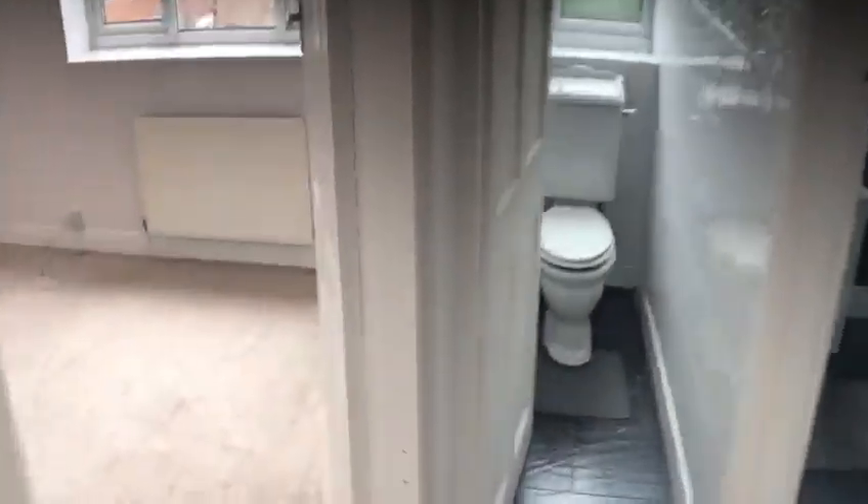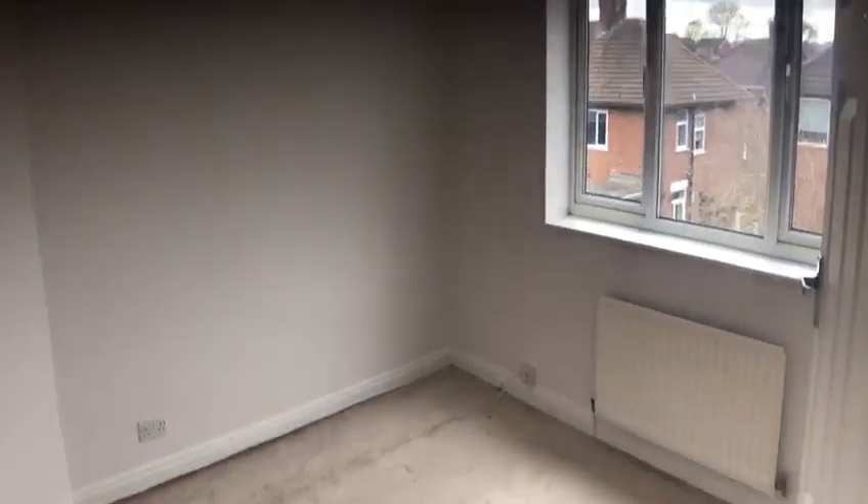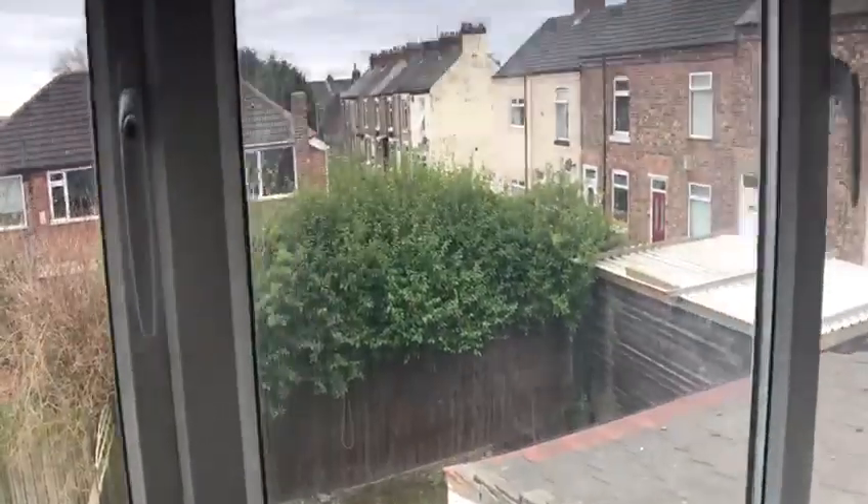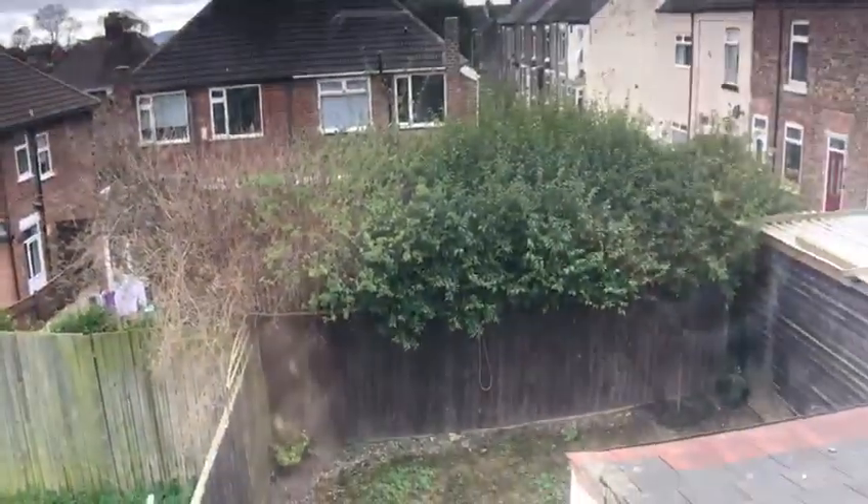Going through, you have the bedroom at the back — number two — which is a decent sized double. Again cream carpets, white emulsion walls, radiator. And there's the view of the back garden.